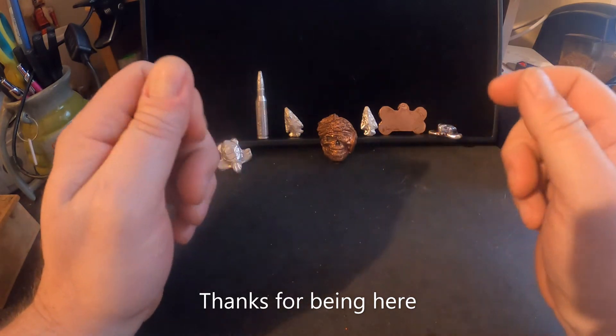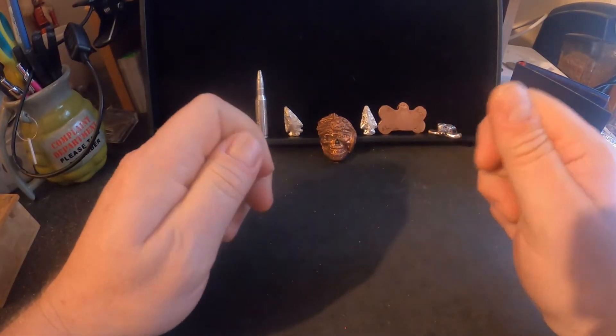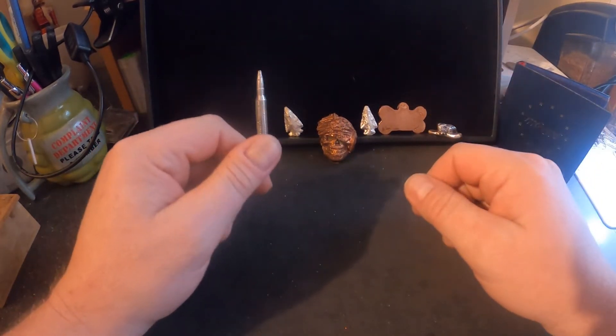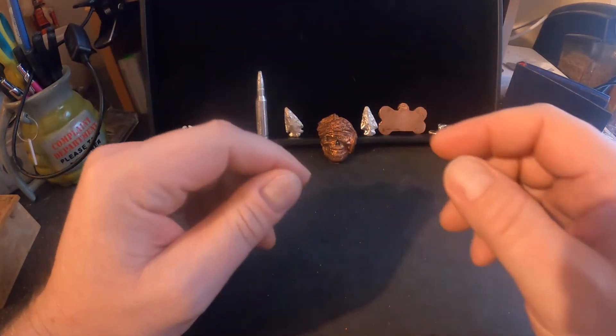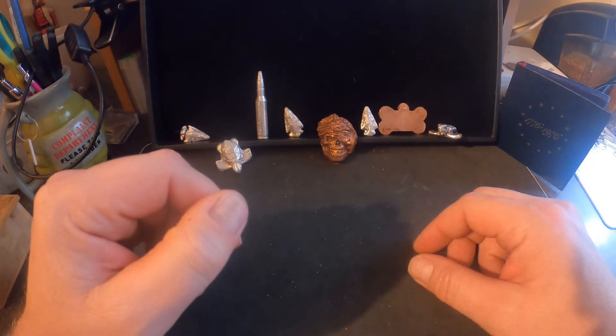Hey guys, how you doing? It's Will from Will's Treasures here, and today we're going to talk about the ten dollar a week challenge. So if you're into coin collecting, stacking silver, or pouring precious metals, you guys are in the right place. We're going to get right to it — I went to my local coin shop today.